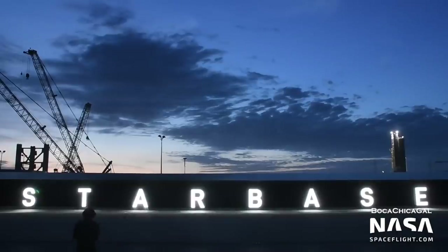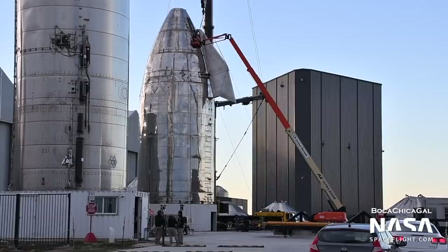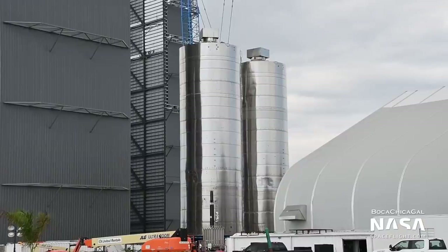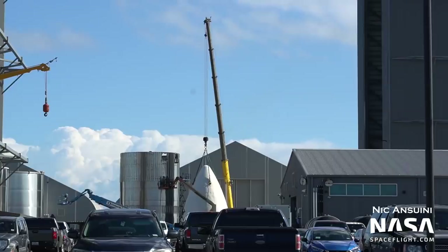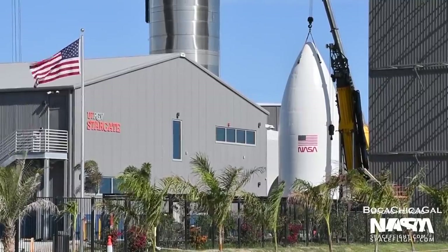The front side of this property sports a sign saying Starbase, the Boca Chica facility's name. At the main production site, we also said goodbye to four old prototypes. Starship Mark 1's nose cone, Serial Number 5, Serial Number 6, and the human landing system mock-up were all scrapped to make extra room for Starship assembly, as were large sections of Serial Number 17. The human landing system mock-up was a nose cone intended to feature a simulated interior of a lunar lander Starship.